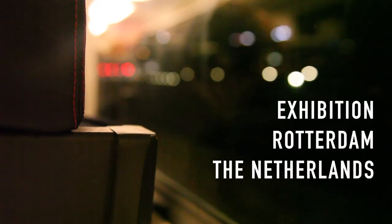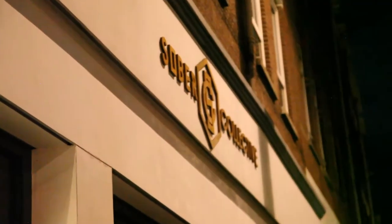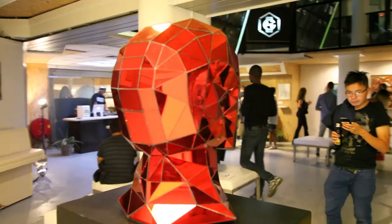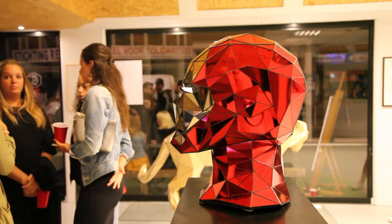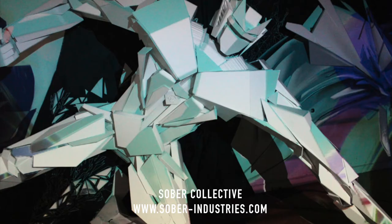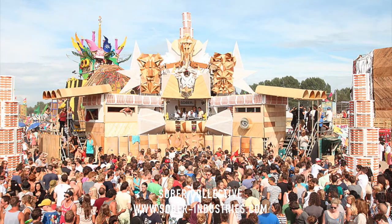A while ago I went to an exhibition in Rotterdam from Sober Collective, and I just want to share more art and exhibitions with you. Sober Collective is basically a group of super talented guys who make art sculptures and visual light effects for all kinds of events, like the opening of an H&M store, festivals, MTV, Disney, etc.